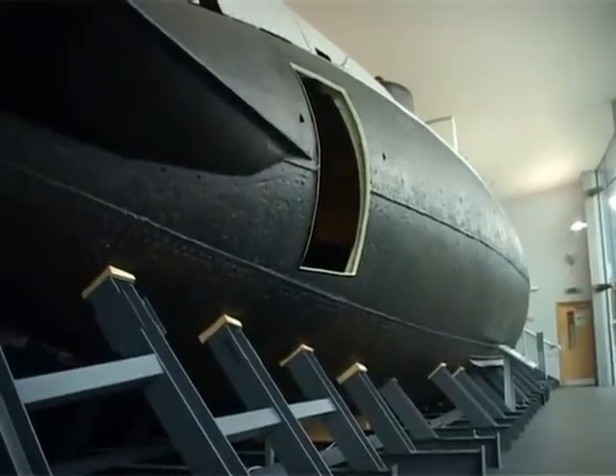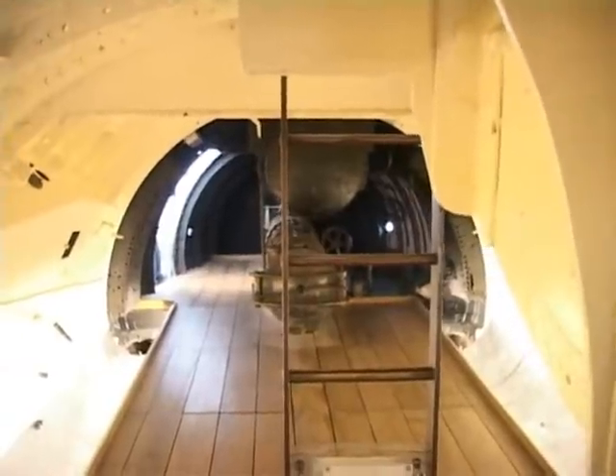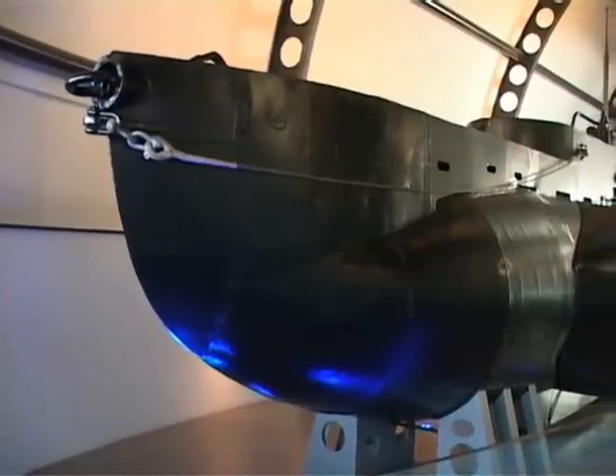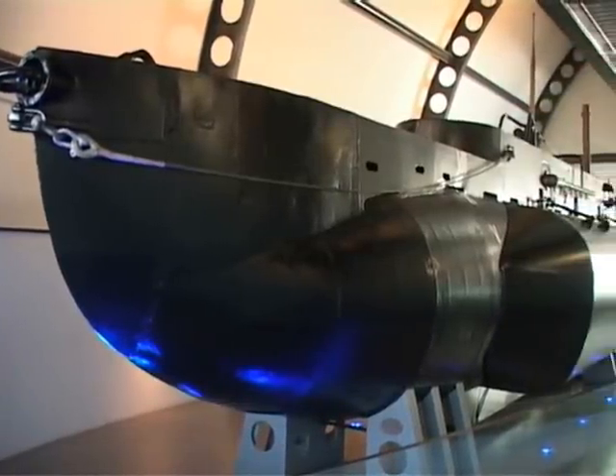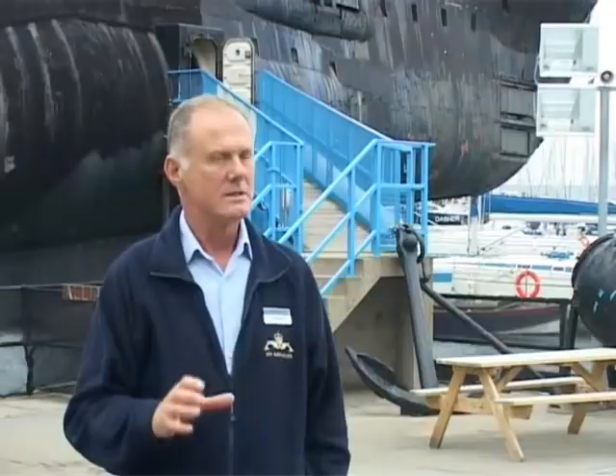Holland One was designed and built by a chap called John Philip Holland, and it's in its own environmentally controlled building. We've also got a Second World War midget submarine which has been cut in half so you can look right inside it. This particular one, X24, did a lot of work up in Norway and sank a floating dock and some merchant ships.